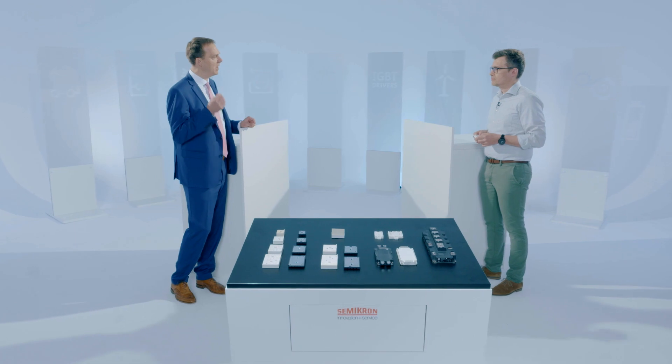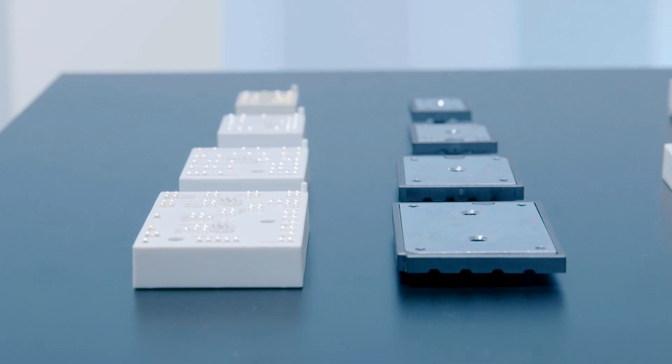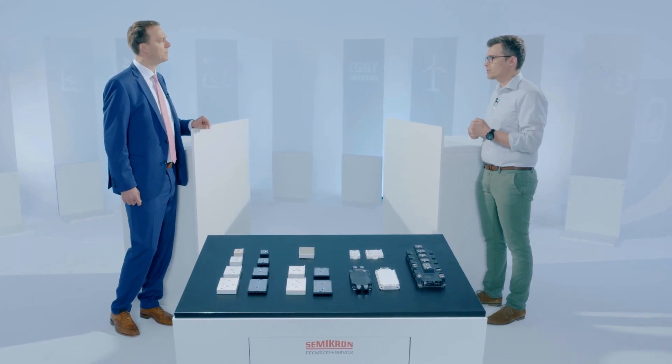Stefan, I think you mentioned CIB. Is IGBT7 then particularly aimed at motor drive applications? Actually it is — especially the 1200 volt version of the chip is aimed for motor drives. It comes with unique features necessary for motor drive applications. We have very good DVDT controllability, which is usually the limiting factor in motor drives, typically limited to something like 3, 4, 5 kilovolt per microsecond. We can also switch the chip unipolar, meaning we do not need a gate voltage in the negative range — zero volt is good enough to keep the switch safely turned off.